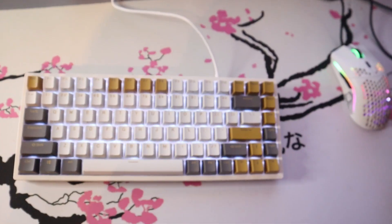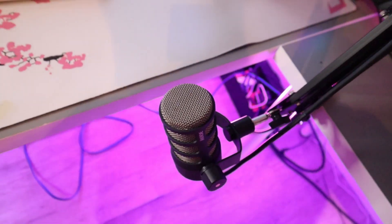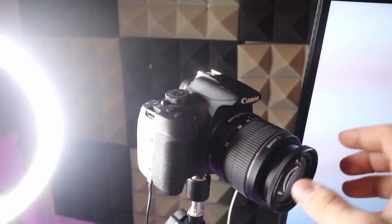The mousepad I'm rocking is a custom Joshie Japanese cherry blossom-type mousepad from Our Gamer — I'll have the website in the description. For my microphone I've got the Rode Podmic; I've had it for a very long time. It's super budget-friendly and sounds great. I also have a monitor mount back here and a Nexio webcam for Discord.